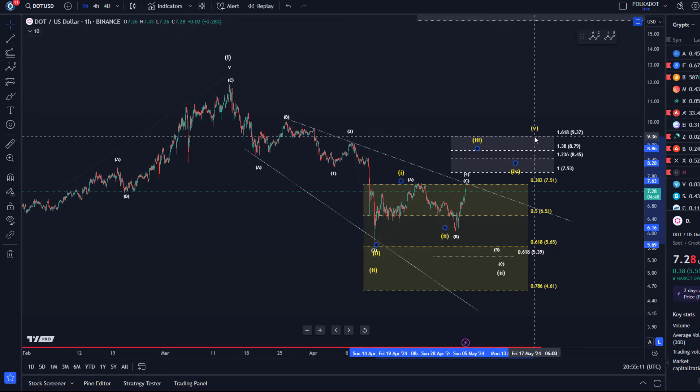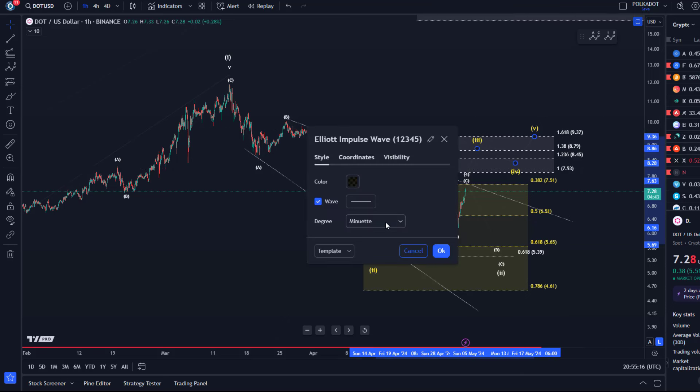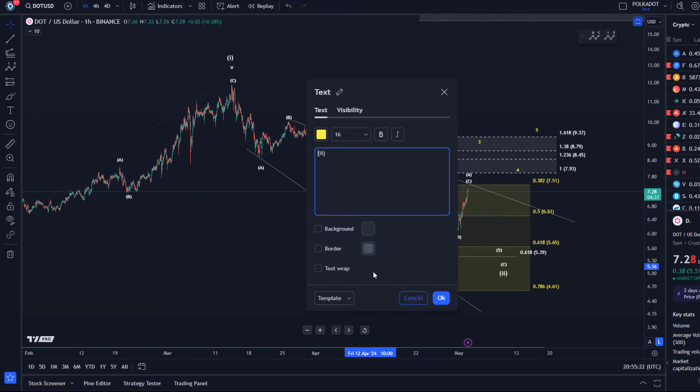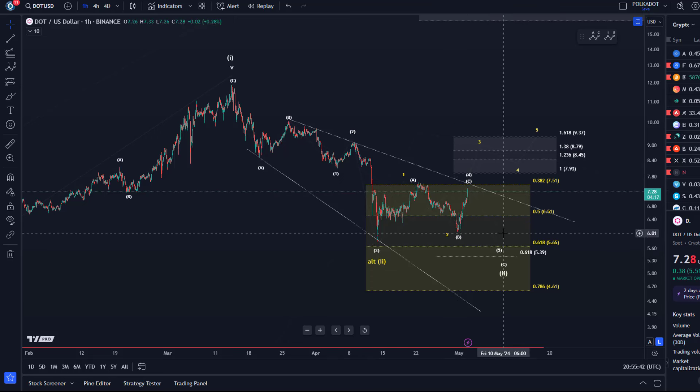If this really is a third wave in yellow, it should reach minimally the 1.38 extension at $8.80 — that would be the minimum, but that would not be enough. We also then need a four and a five, and wave five needs to reach $9.40 at the very least. We can leave that on the chart so that's sort of what we could track, but it's only an alternative — a plausible scenario, but we cannot just assume we've bottomed. This scenario in yellow is only valid as long as the Tuesday low is holding at around $6.03.